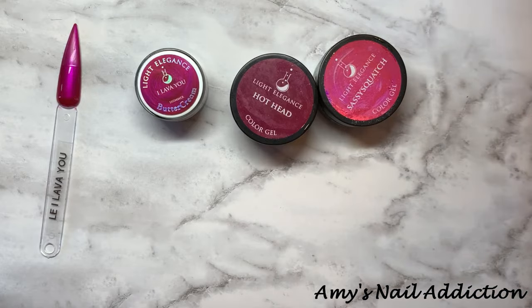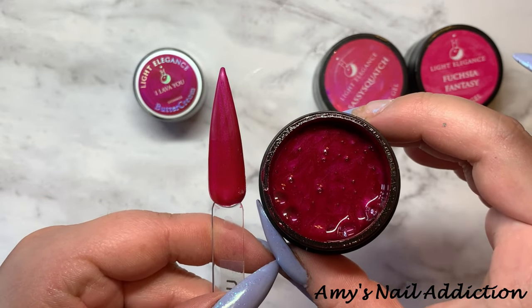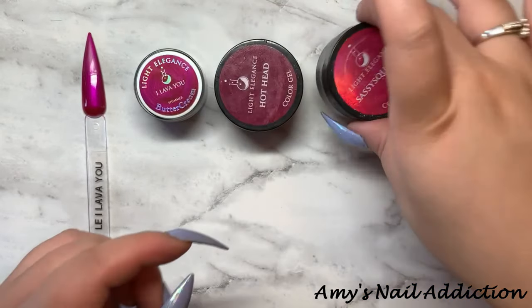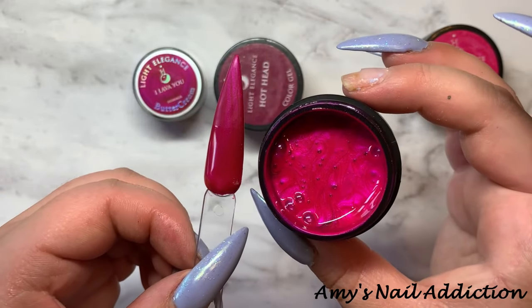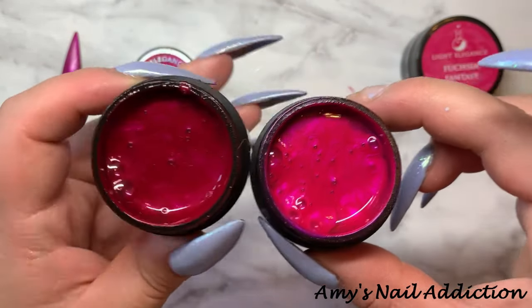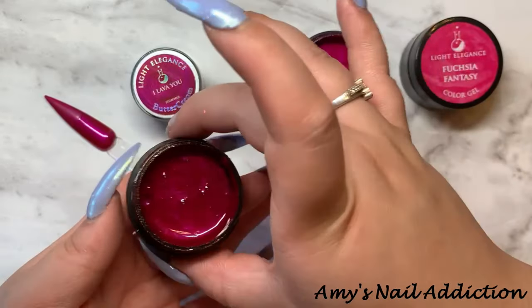For I Lava You, I have three from Light Elegance. This one is Hot Head — Hot Head gets really close to I Lava You. This is Sassy Squatch, which is a bit brighter. You can see these are similar — Sassy Squatch is a bit brighter, and I Lava You is almost right in the middle, so they do get pretty close.